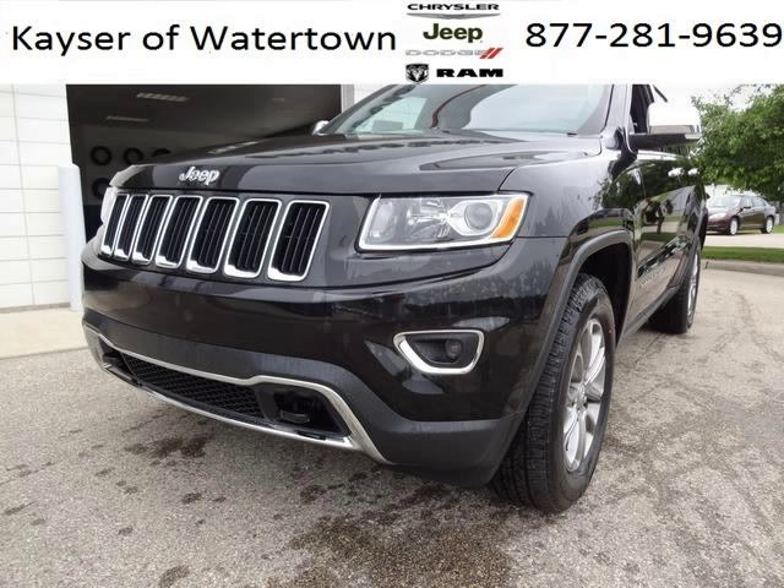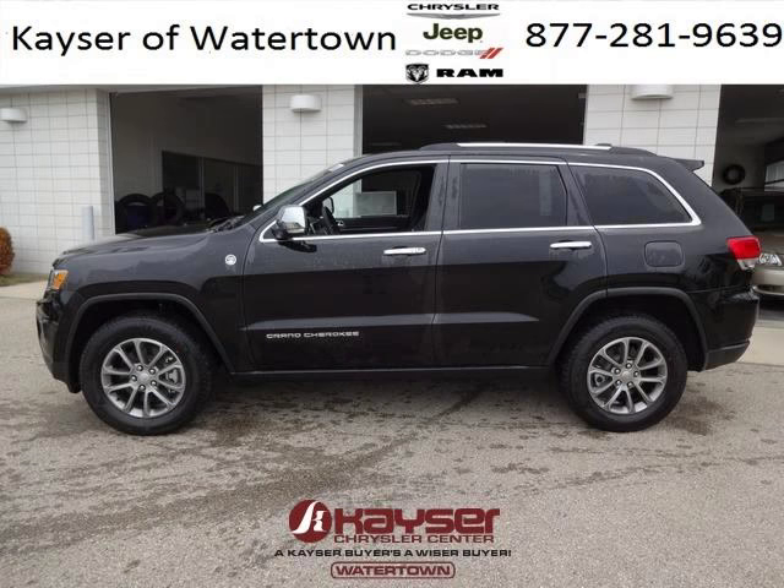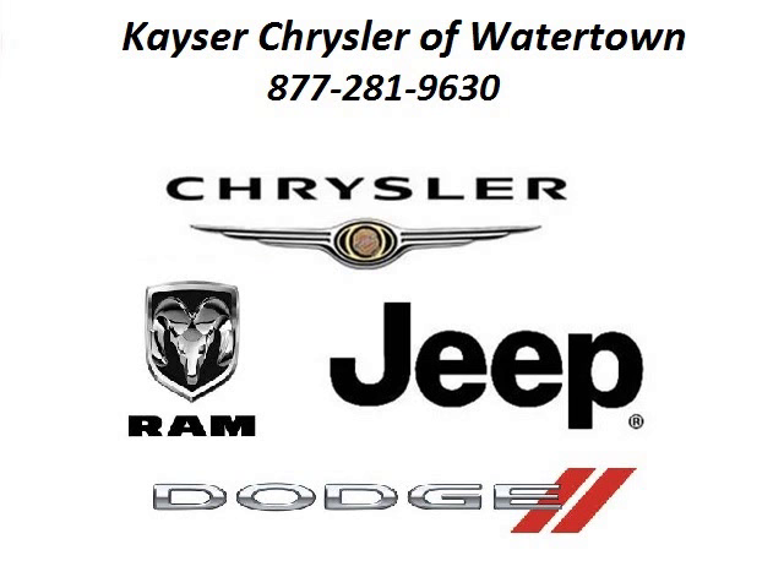The airbags and Dolby stereo only makes it more attractive. Low miles means it's fresh and ready to get out there. Come in today and take a look for yourself. Kayser Chrysler Watertown is the dealership for you, conveniently located in Watertown, Wisconsin off of 105 Highway 16 Frontage Road.